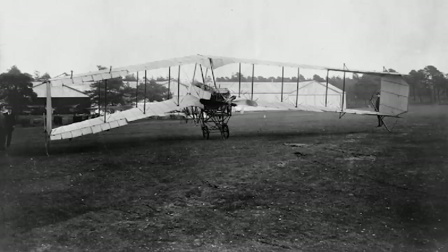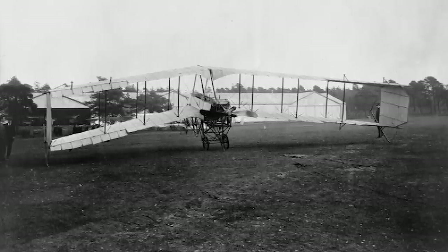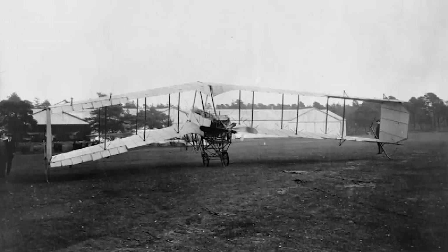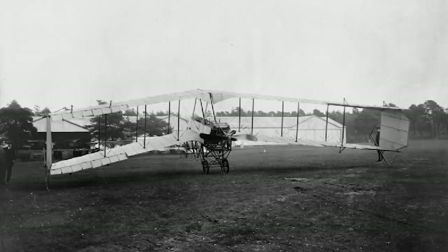Dunn's solution was to dispense with the tail altogether and sweep the wings backwards so that the wingtips effectively acted as horizontal stabilizers. This made the aircraft lighter and more efficient, and allowed him to design the wing to be inherently stable, preventing stalls at high angles of attack or uncontrollable dives. Starting in 1907, Dunn tested a series of gliders and powered prototypes, culminating in 1912 with the Dunn D8 — the first tailless flying-wing aircraft to successfully fly.